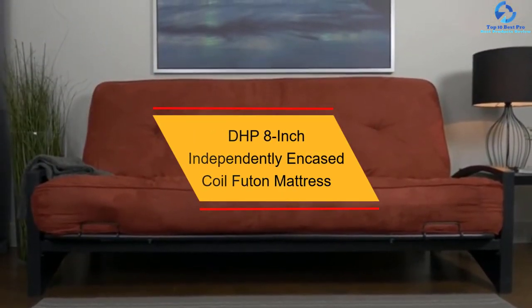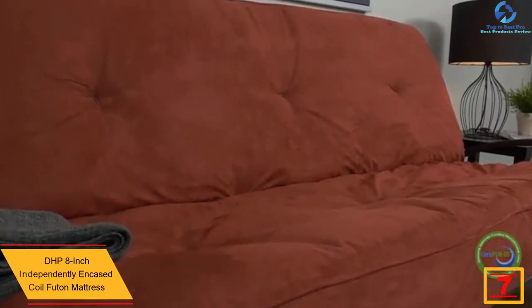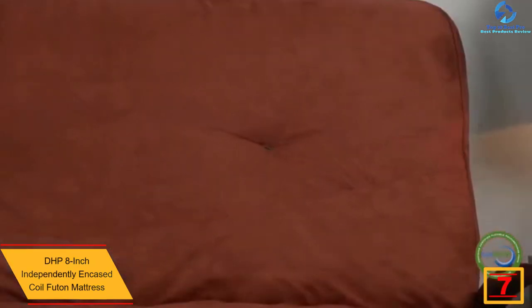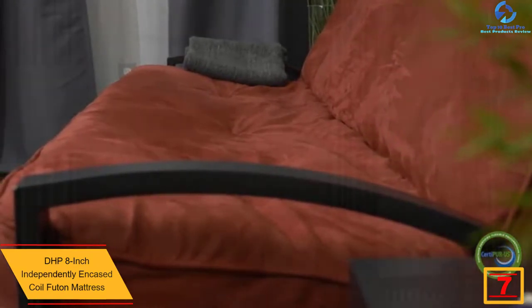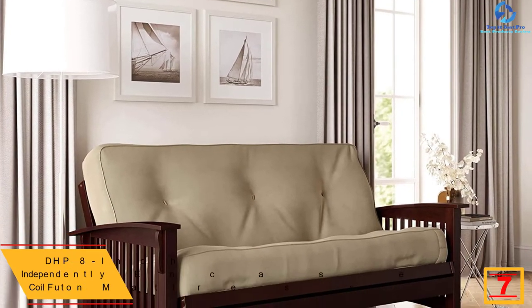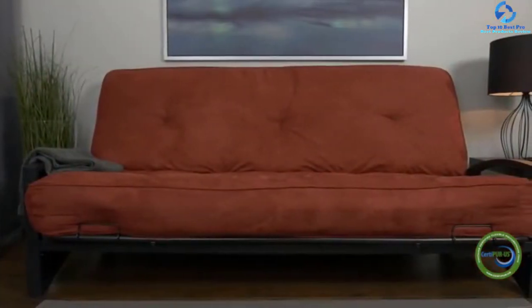At number seven we have the DHP 8-inch independently encased coil futon mattress, a full-sized tan colored futon. This mattress is one item that is a great fit for a spacious living room and is available in six different colors. It is made with polyester and foam layering between the cover and coils for optimal support and comfort. It comes with six inches of coil futon mattress with tufted microfiber cover.